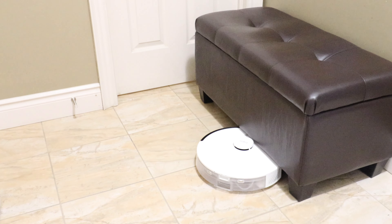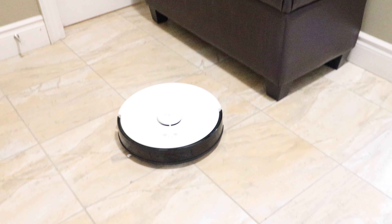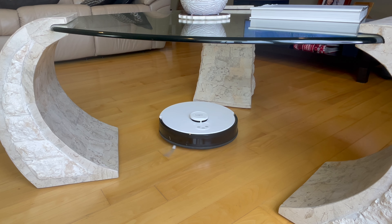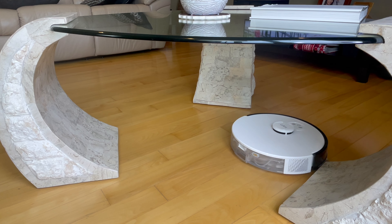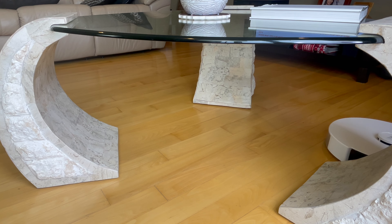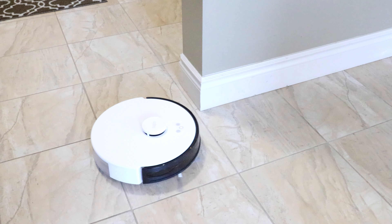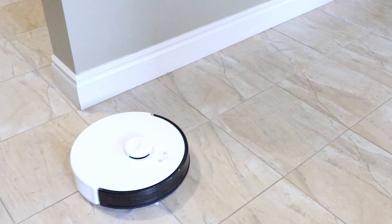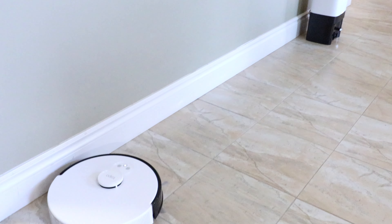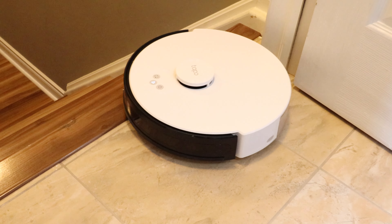Right now, mapping is in progress. I didn't want it to map the powder room, so I'm going to close the door. If you don't want any rooms to be mapped, you can just close the door. Not a single time it got stuck, and I love the fact it turns around and finds its way. If it cannot go under some of the furniture, it will first make an effort and then gently, without any hassle, turn around and continue with its cleaning.